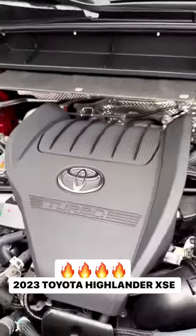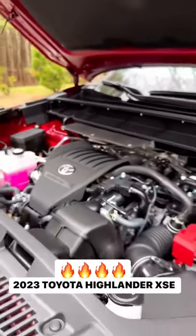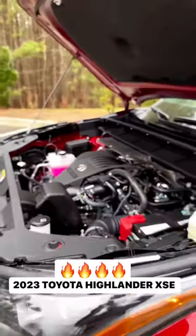All gasoline Highlanders have the new 2.4-liter turbo engine with 265 horsepower and 310 pound-feet of torque.